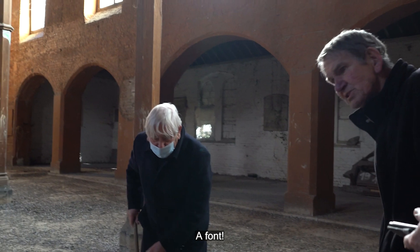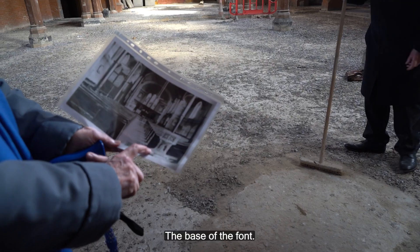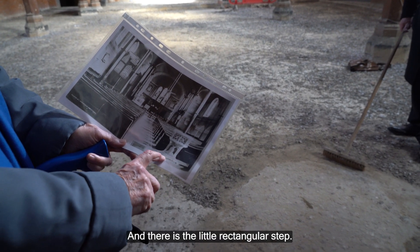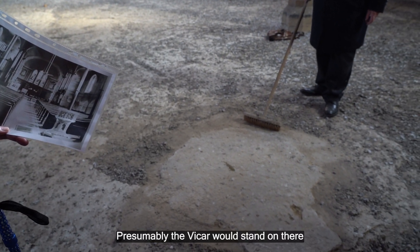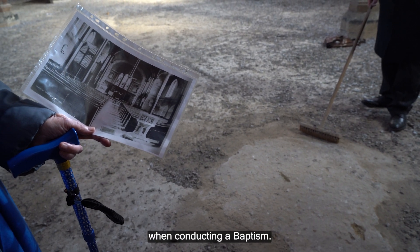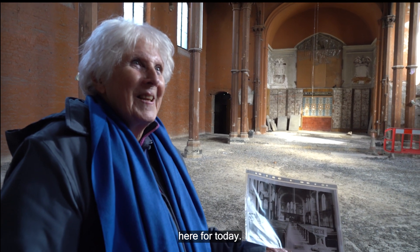This is the font — there it is in the picture. The font is where baptism takes place, and there's the little rectangular step; presumably the vicar would stand on there when conducting a baptism. That's one of the really exciting things here for today.